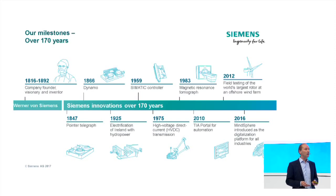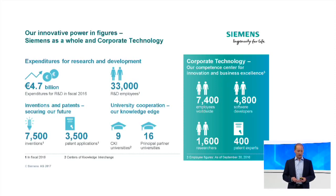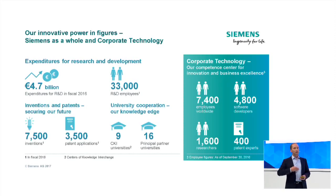Innovation does not stop here — the next wave is just around the corner, and I want to give you a glimpse of what's coming in the next years. Some impressive figures on research at Siemens: overall 4.7 billion euro spent on R&D, 33,000 employees in R&D, 7,500 innovations, and 3,500 patents every year. Within this R&D ecosystem, corporate technology plays an important role with about 1,600 researchers focused on the next wave of innovation.